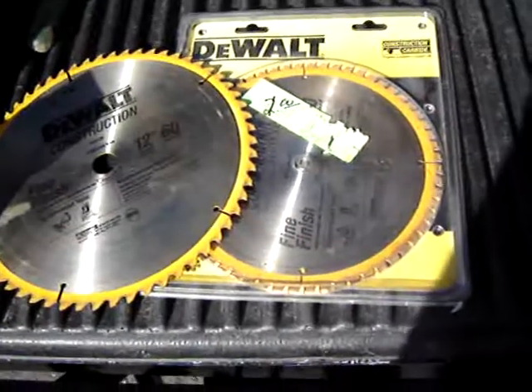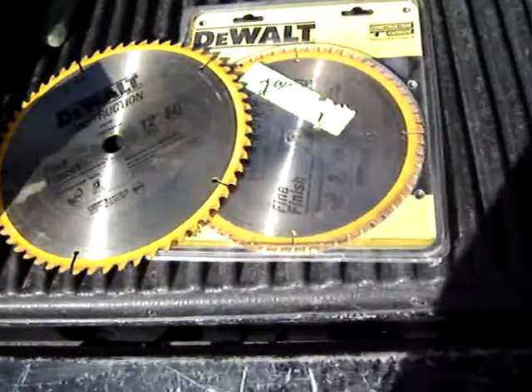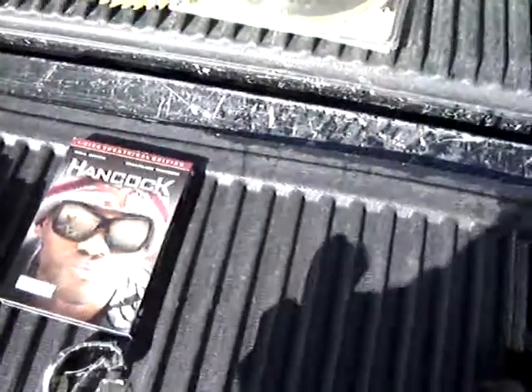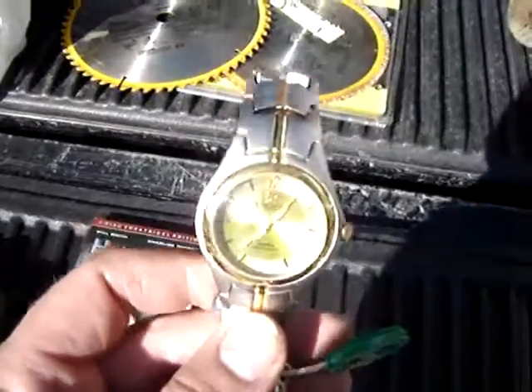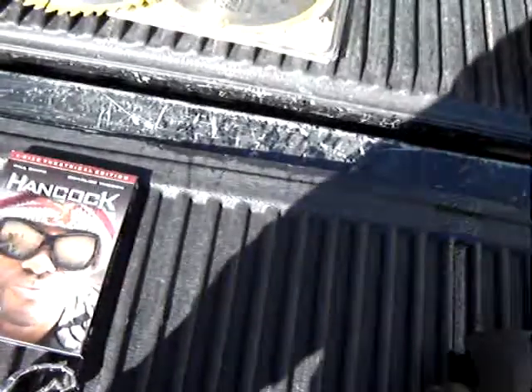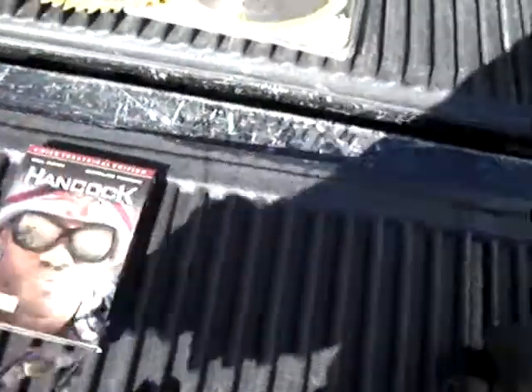A couple of DeWalt saw blades, $2 a piece — used but not abused. Got a wrist watch, Patek and Roner, that was $5. And a nice Seiko, that was $8.